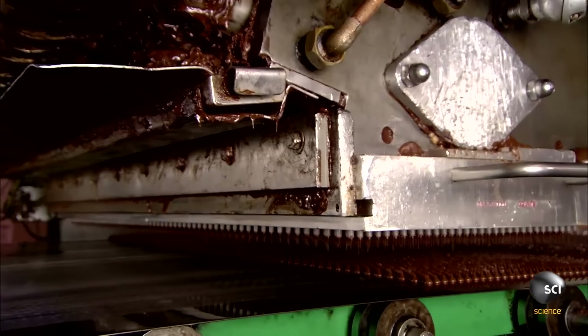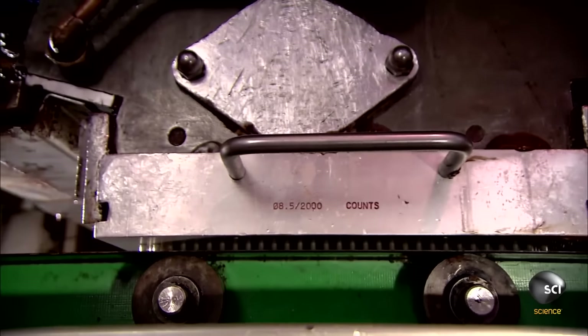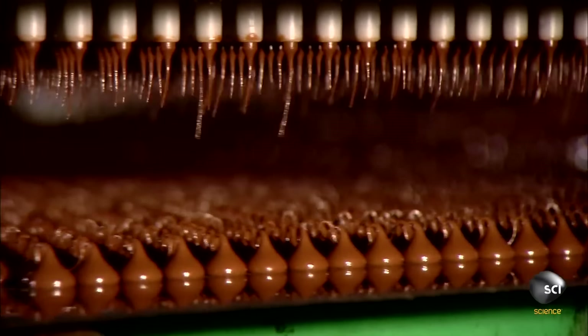Then, the chocolate goes into this big fucking machine, and I don't know what this thing does, to be honest, but by this point, the chocolate is now chocolate chips, I guess.